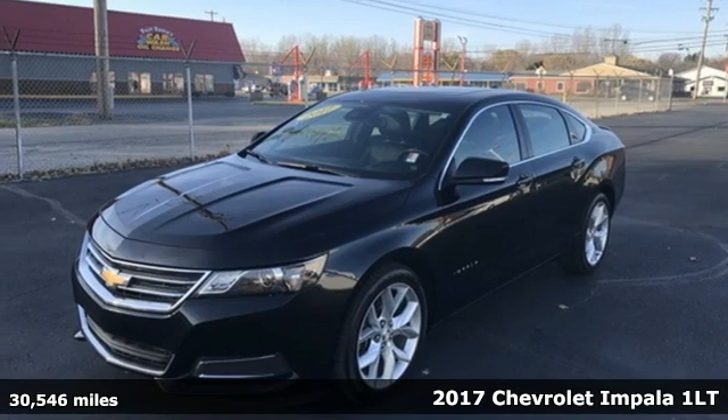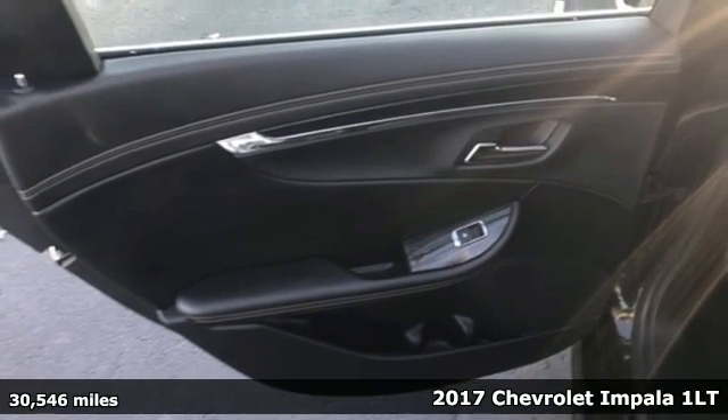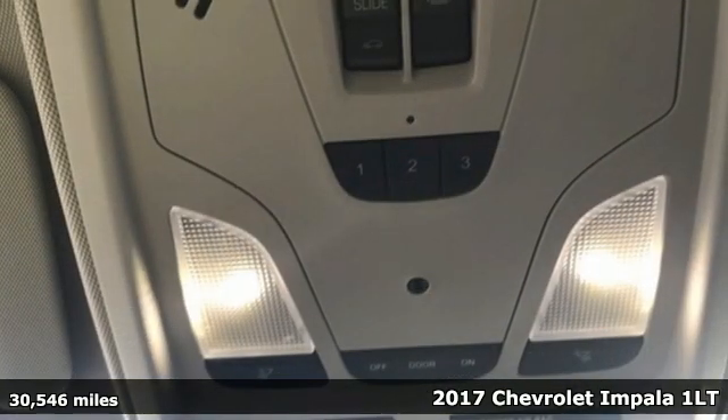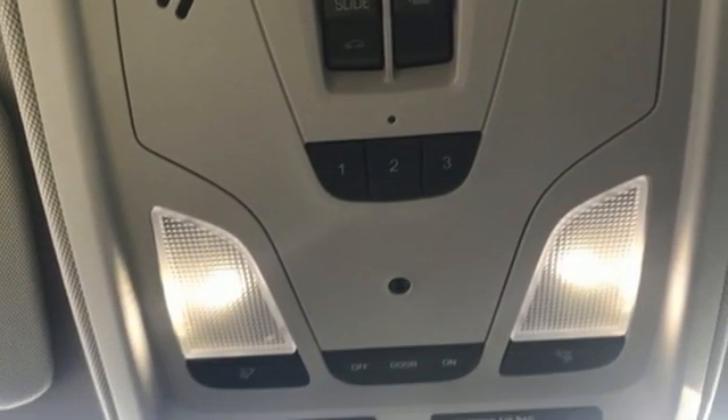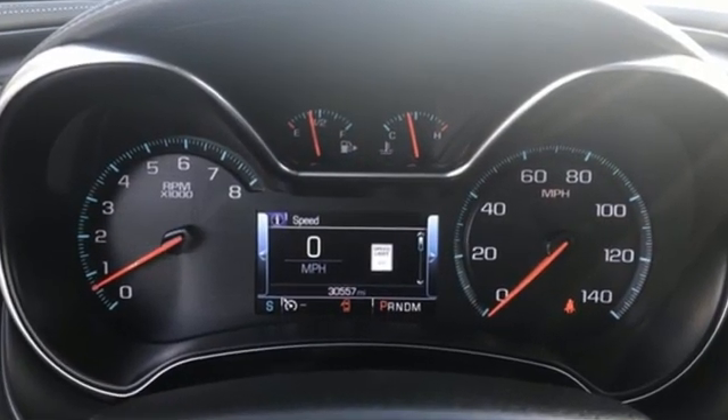It's a 2017 Chevrolet Impala. This Impala offers 360 degrees of sophistication and contemporary luxury. It comes nicely equipped with features you'll love, including an integrated navigation system with voice activation.